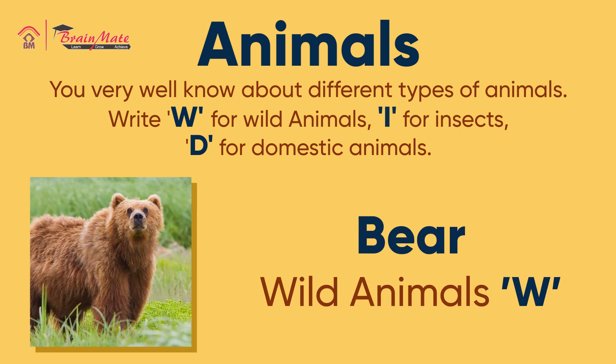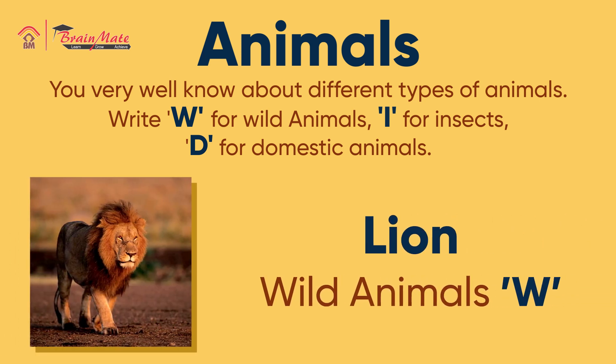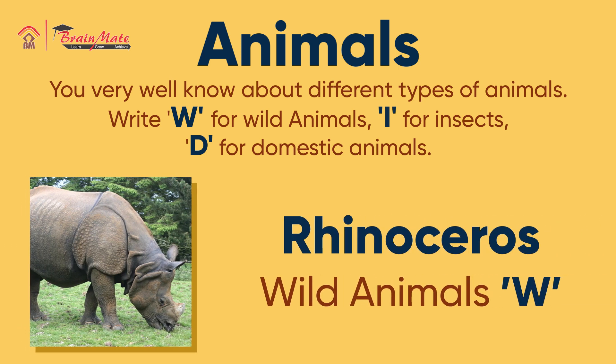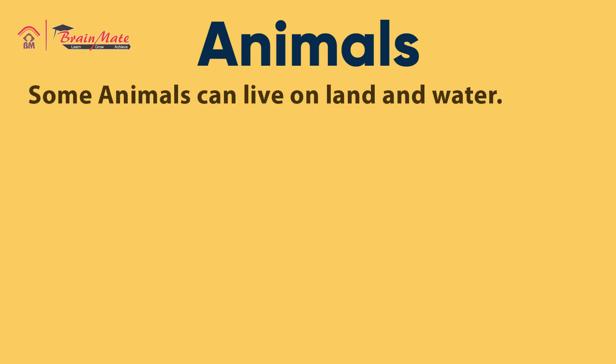Spider — insects animals. Lion — wild animals. Rhinoceros — wild animals. Dragonfly — insects animals. Some animals can live on land and water.